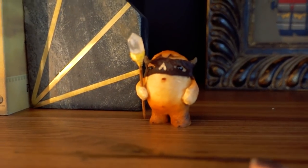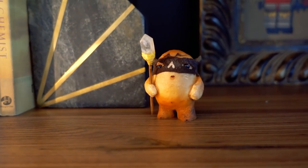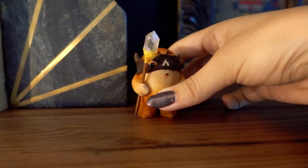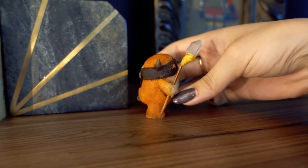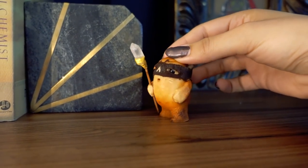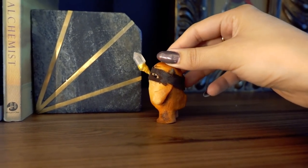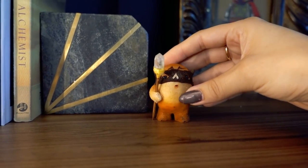We got this little guy — he has a quartz crystal, a little quartz crystal. How awesome is that? It's so cute. When I saw him, I knew I needed one. Look at his little butt tail! We'll put the artist's name in the description because I can't remember it.